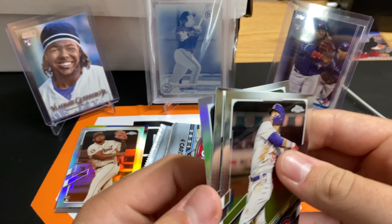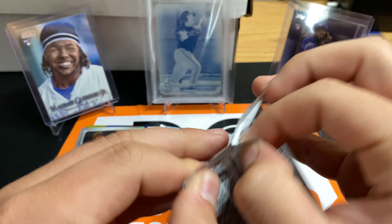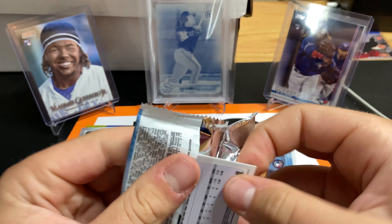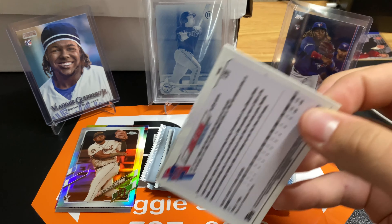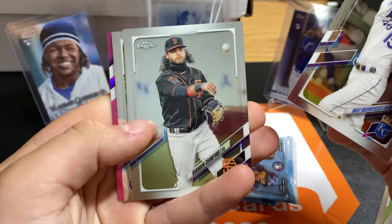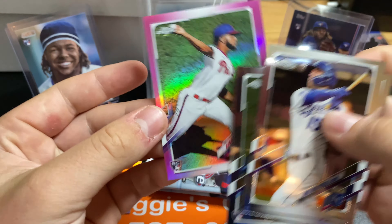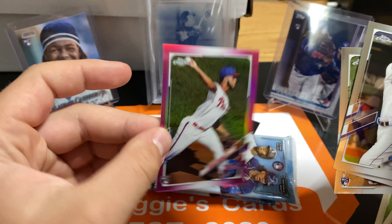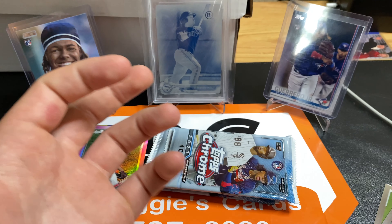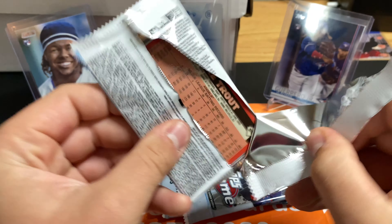I saw the Tatis is going for like $130 in the sepia. So if we can get that, I think we got a good chance. Another pink on the back. Whit Merrifield, Brandon Crawford, Anderson Tejada and Adonis Medina. That's not bad. I pulled his short print in the break. Pretty cool.